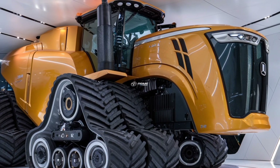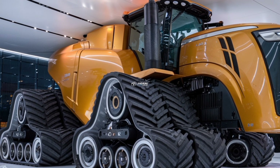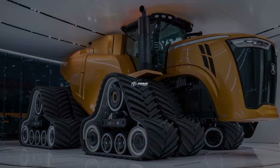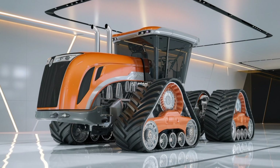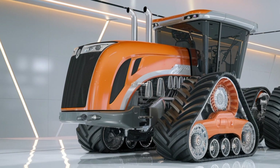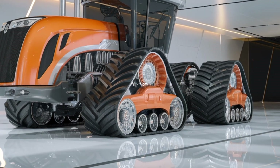Speaking of size, this beast measures over 27 feet long, 20 feet wide, and 14 feet high, with massive custom-built Goodyear agricultural tires that stand taller than a grown man. Those tires, combined with the gigantic chassis, provide unmatched stability and traction on all types of terrain — whether it is muddy fields, loose soil, or uneven farmland, nothing stands in its way.